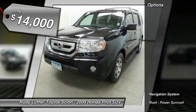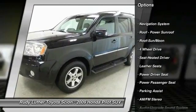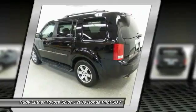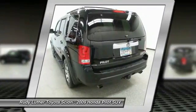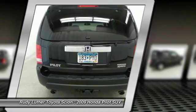Here are some of this vehicle's great options: power passenger seat, traction control, anti-lock braking system, CD changer, four-wheel drive, navigation system, Bluetooth wireless data link for hands-free phone, moonroof, air conditioning, and Homelink garage door opener.